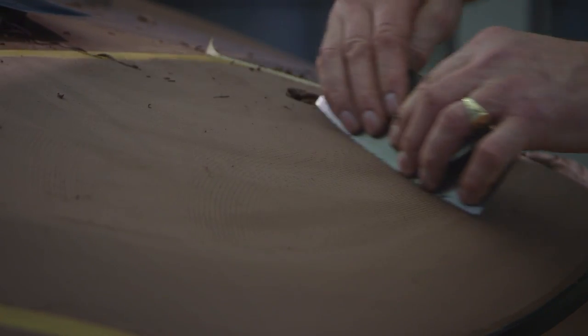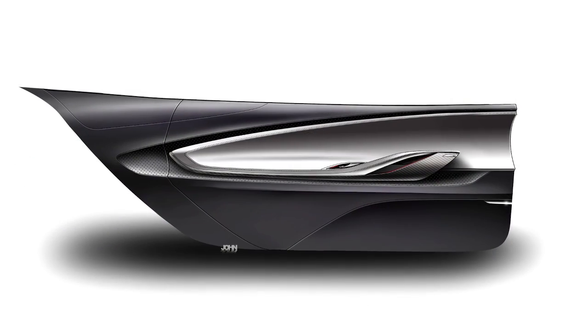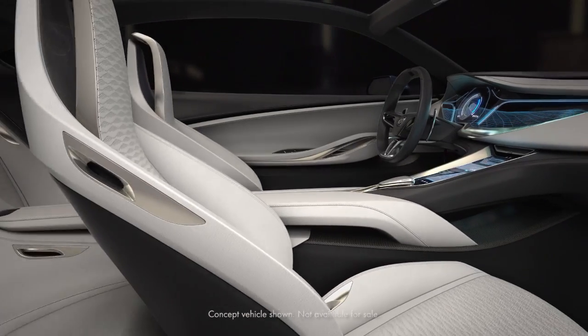Our sculpting team was incredibly important for the creation of this vehicle. We had a sketch for a door and I think all of us on the design team kind of had it in our heads what it was, but it was taking some time to develop in math and 3D.